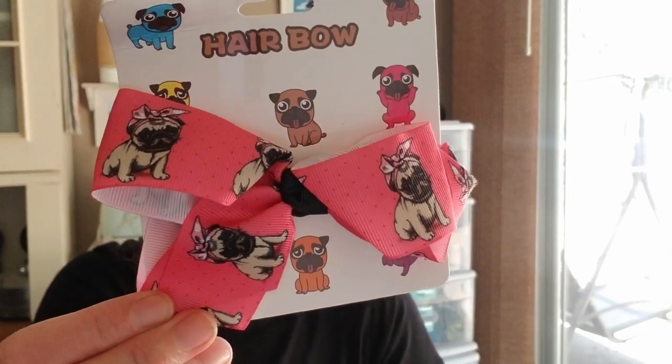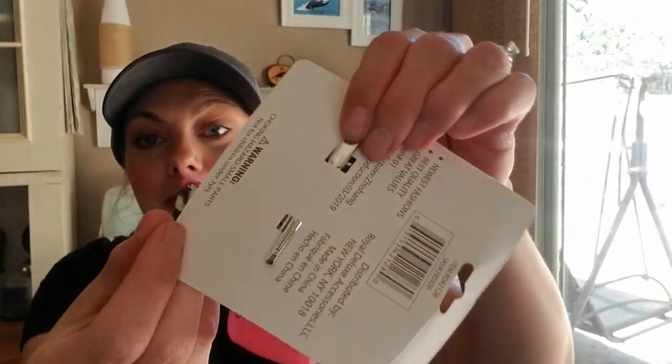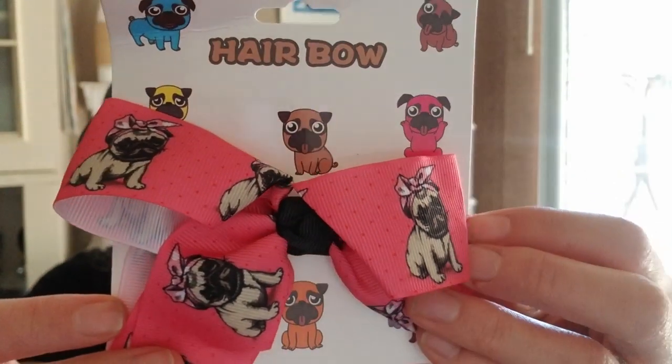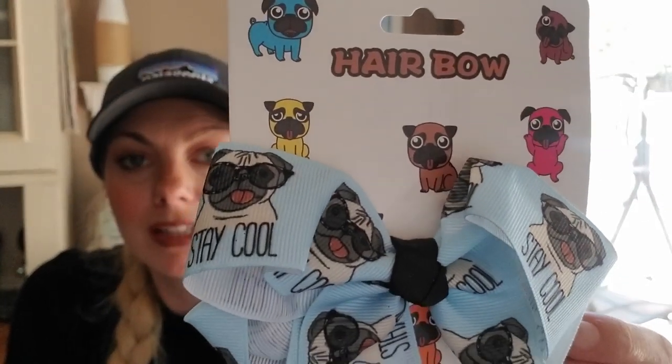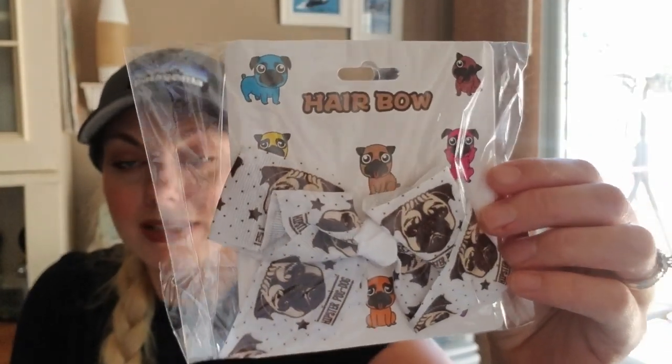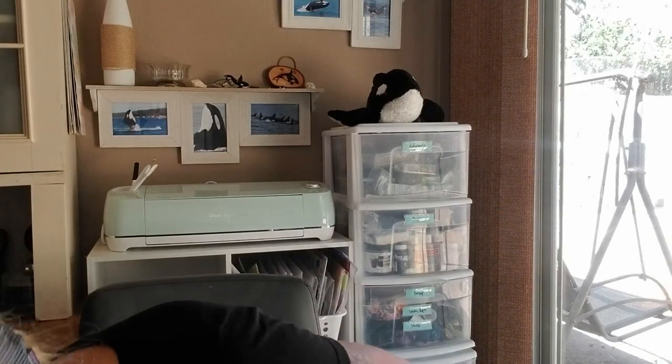Pretty much every Dollar Tree trip I do I get my daughter some bows. I found the cutest bows — these little pug bows with alligator clips. The print on this one is my favorite; it says 'Stay Cool.' Another one says 'Hipster Pug Dog.' I thought these were adorable — they had a ton of different ones but these three were our favorites.